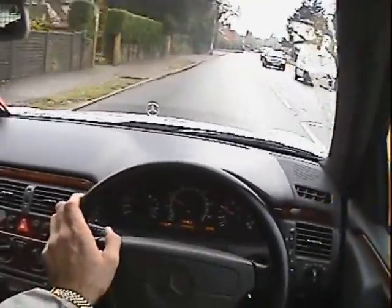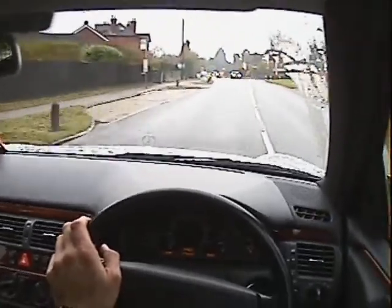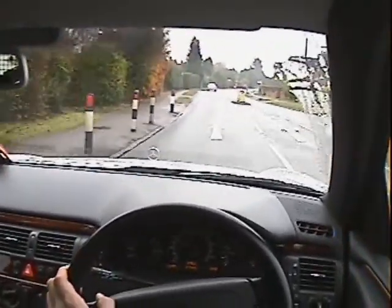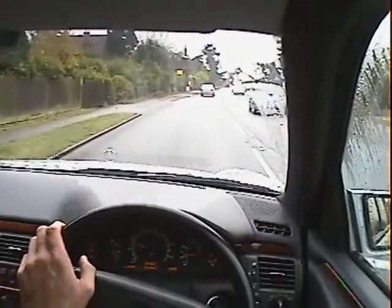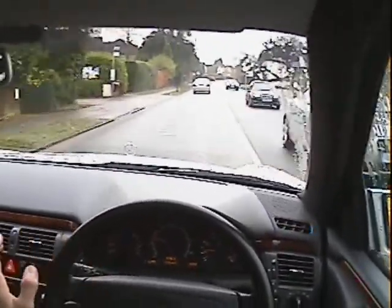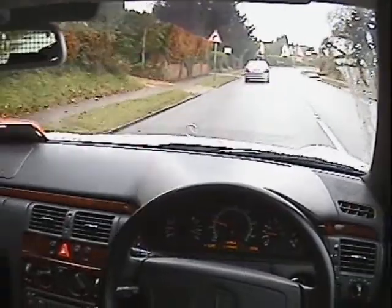I've just come up to 80 miles in it now and it's just been absolutely fantastic. Nothing whatsoever amiss with it at all. Let's go through the speed camera — it's a good place to check the tracking actually. Track's absolutely clear and straight, no sort of wandering to one side or another. Steering wheel's dead straight as well, so perfect there.